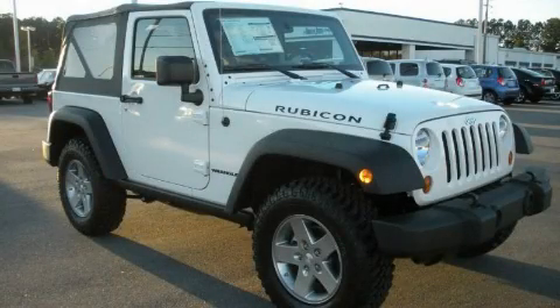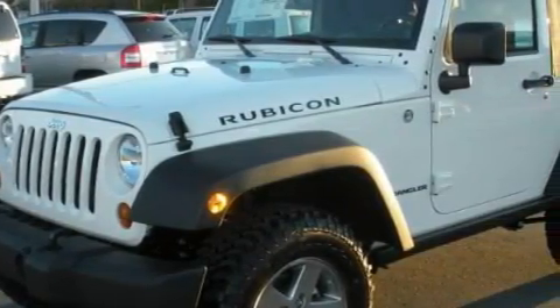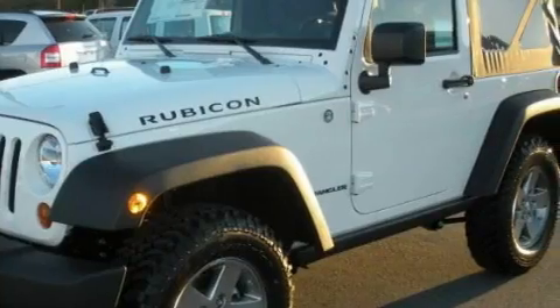This is a brand new 2010 Jeep Wrangler, ready for the trail. It has a 3.8 liter 6-cylinder engine, an automatic transmission, and 4-wheel drive.